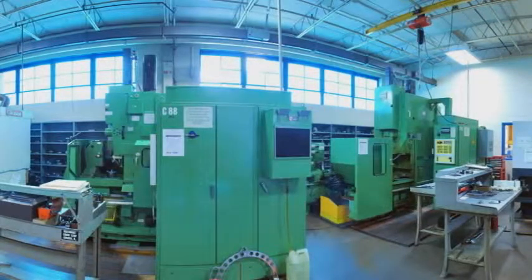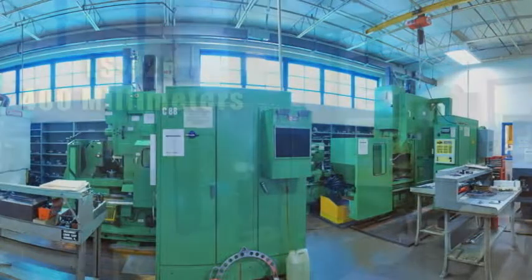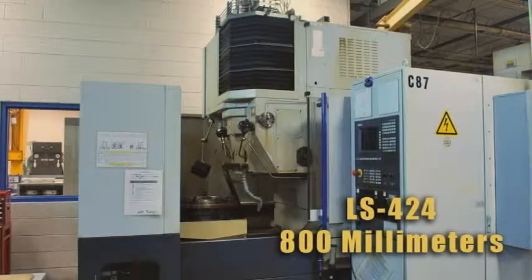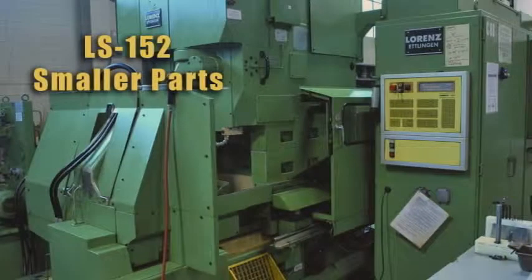Arrow has three Lorenz gear shapers, which offer a wide range of gear sizes. The LS-426 is capable of 400 mm, the LS-424 can accommodate parts up to 800 mm, while the LS-152 is used for smaller parts.